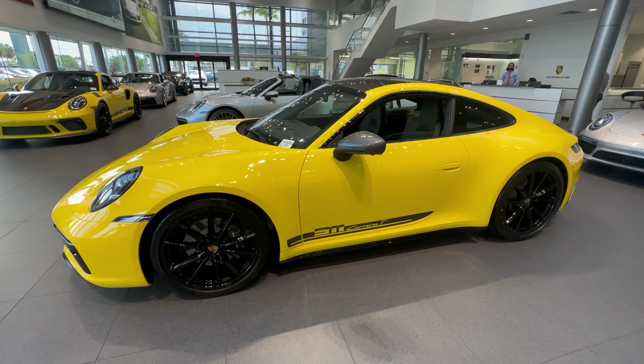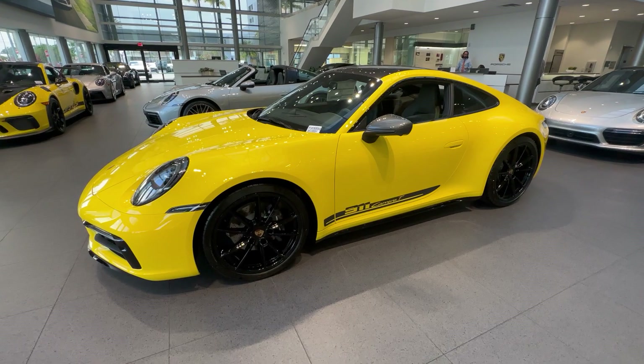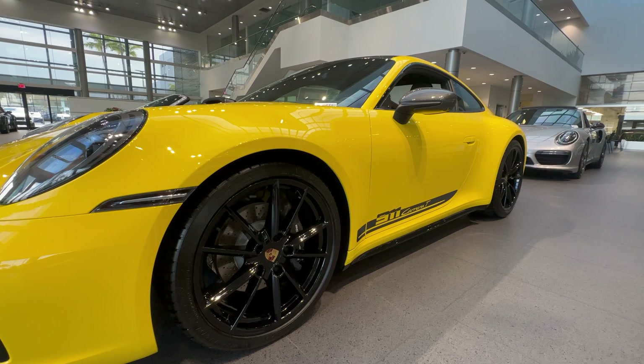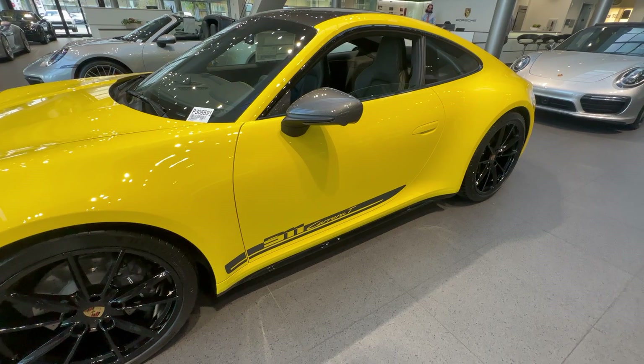The next factory option is the wheels — these are the Carrera S design wheels, which are standard for the T model, but in this case painted by Porsche in high gloss black: 20 inches in the front, 21 inches in the back. The T comes standard with sports suspension, so you can see the vehicle sits lower than standard Carrera models. This is part of the standard equipment for the T and one of the reasons it's described as the purest 911 in terms of driving behavior, with tight handling. The Sport Design side skirts are also finished in high gloss black.